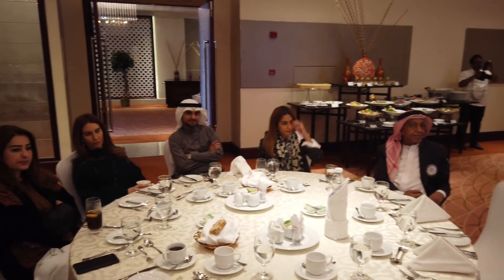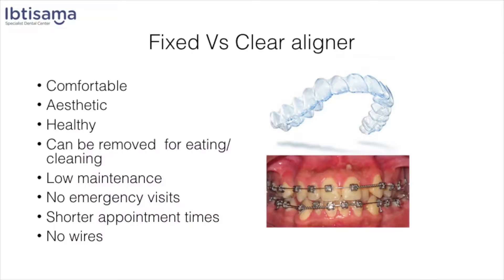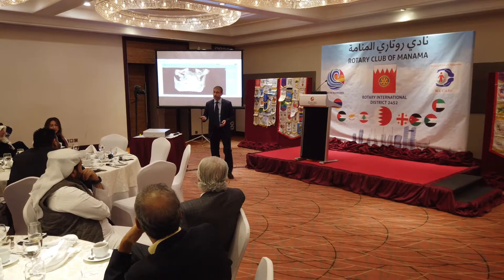These two images illustrate a fixed orthodontic appliance and clear aligners. Clear aligners are comfortable, they're aesthetic, they're healthy, they can be removed anytime, and you can eat anything you want.